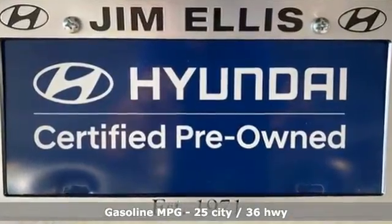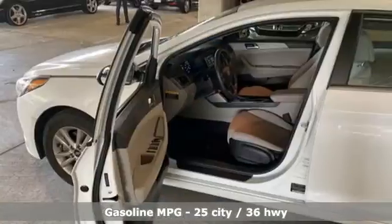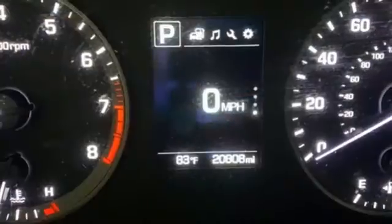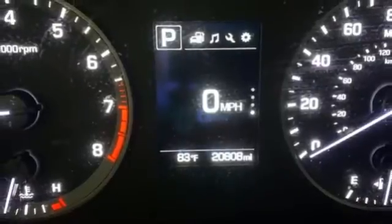Streaming audio, wireless phone connectivity, manual tilting steering column, selective service internet access, and manual telescoping steering column.